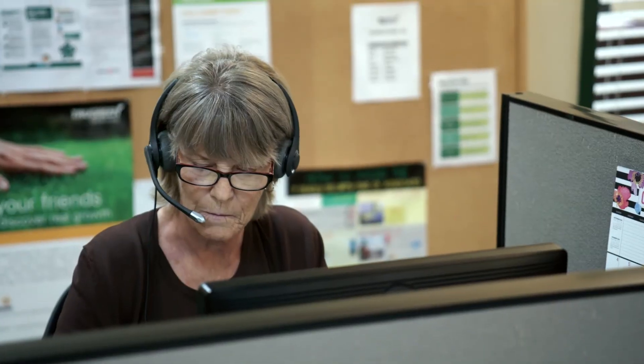There's definitely benefits to working customer service at TrueGreen. We have a 401k, and then after 90 days you're eligible for medical, dental, and vision benefits.